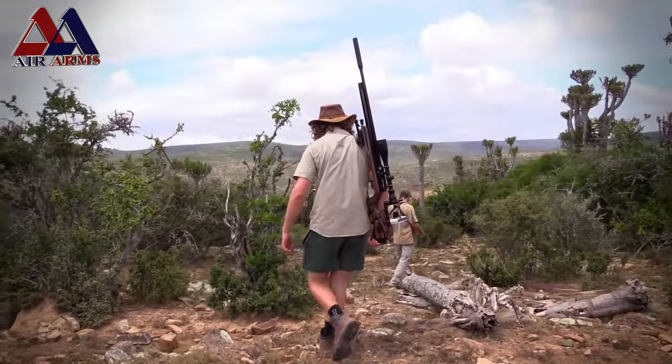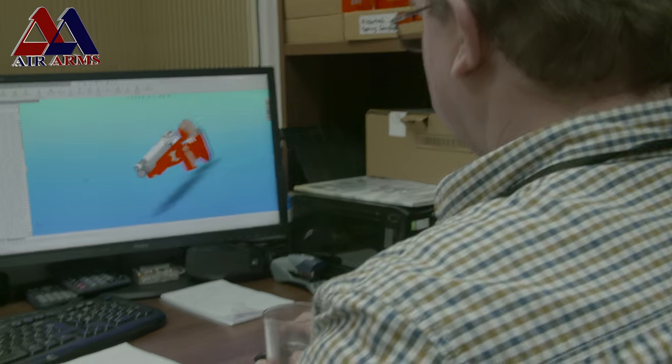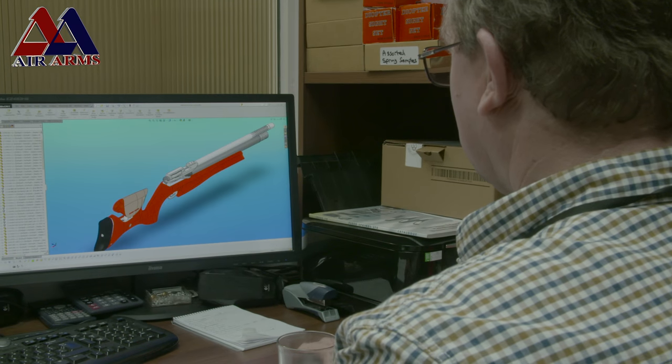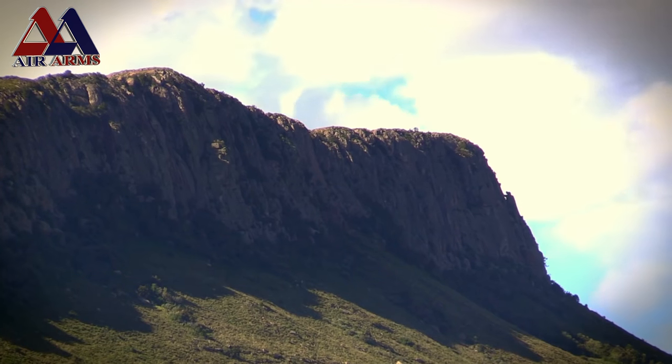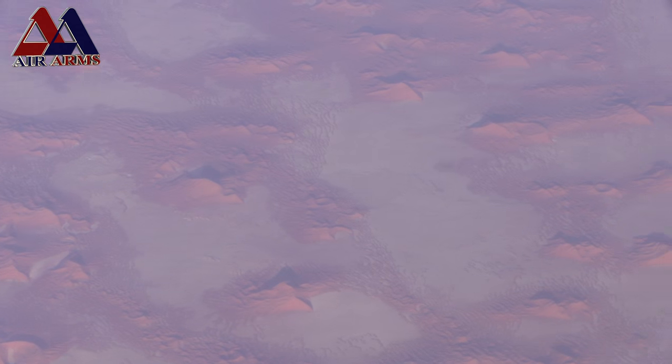Today is a very exciting day. It's no secret that I'm a big fan of Air Arms, not only as a company, but I'm a big fan of their rifles. I've been shooting with Air Arms rifles for about 10 years now and it's been a long-time dream of mine to visit the Air Arms headquarters, the factory, and to meet the people behind the guns. I never thought it would happen because I live in South Africa, the other side of the world. But I've travelled clear across two continents today and I'm standing right in front of the Air Arms factory. Let's go inside and meet the people behind the gun, shall we?